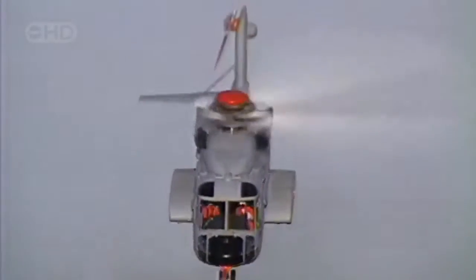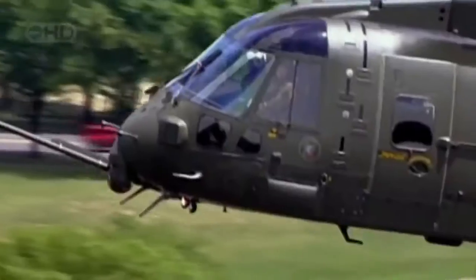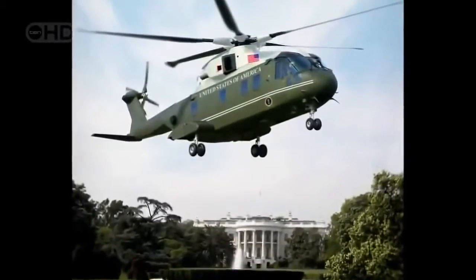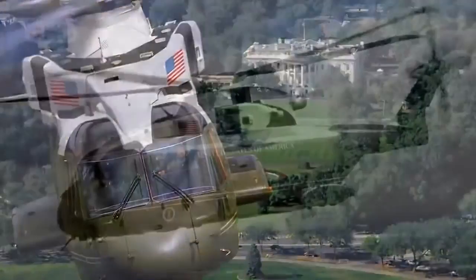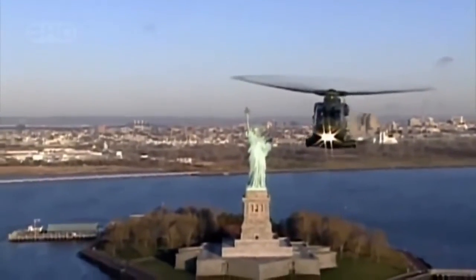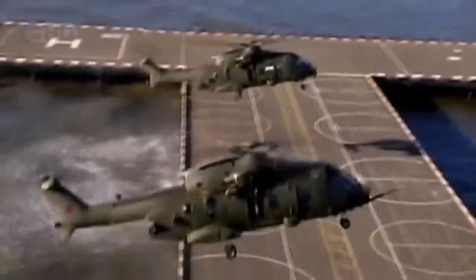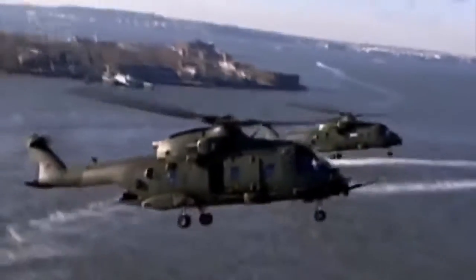The new supercopters include the Sikorsky S-92, the NH Industries NH-90, and the AgustaWestland EH-101. The American version of the EH-101, known as the US-101, was chosen by the US Navy as the next presidential helicopter — designated Marine One. Creating the oval office in the sky will be a joint venture of three firms: AgustaWestland, Bell Helicopters, and Lockheed Martin. It will truly be a supercopter.